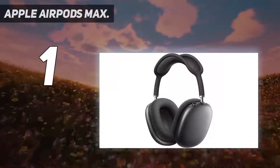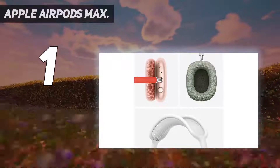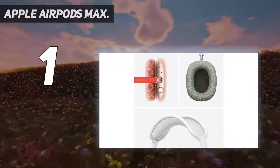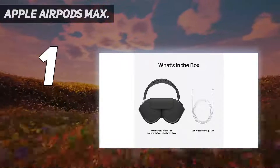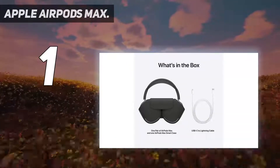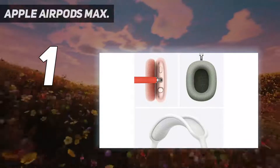Yet they sit atop this highly competitive list as the best over-ear headphones on the market. They will work with non-Apple products using standard Bluetooth 5.0, but you'll miss out on many of their unique features such as spatial audio and Siri voice control. There's no denying that they cost a lot more than typical products in this class, but if sound quality is king, we think they're worth it.